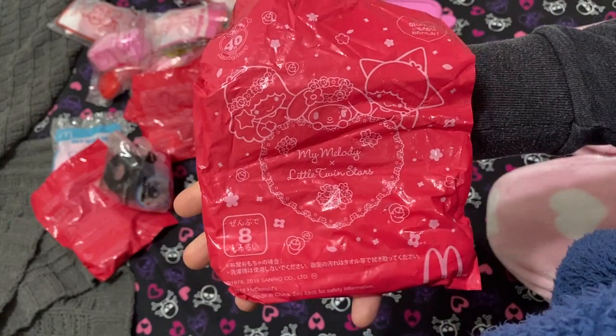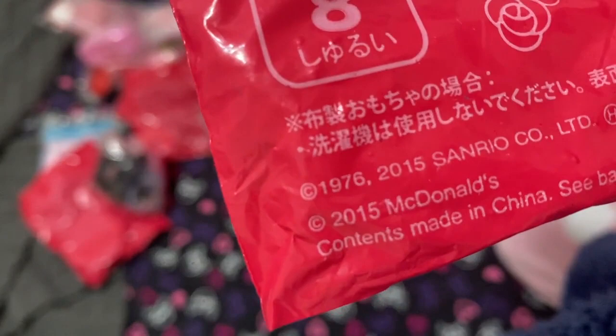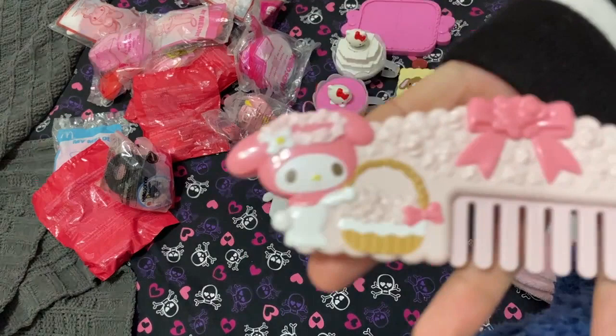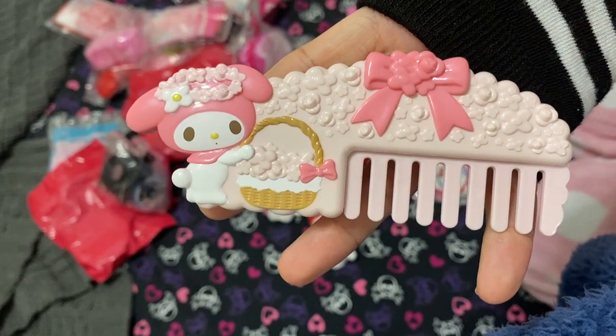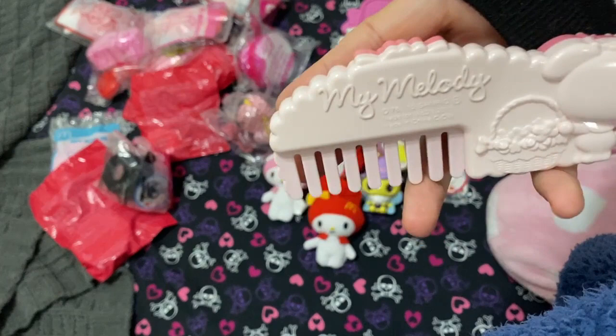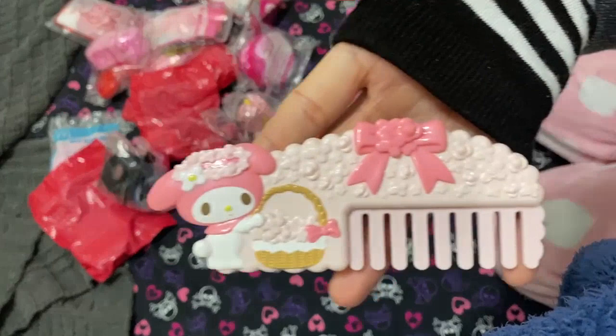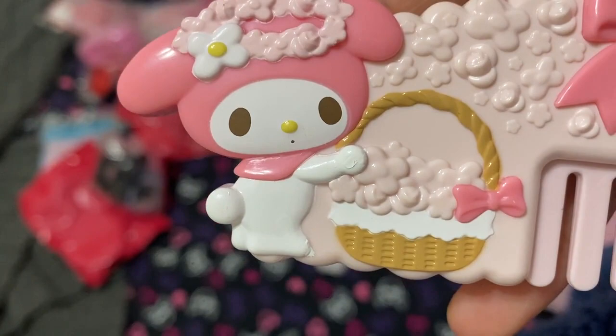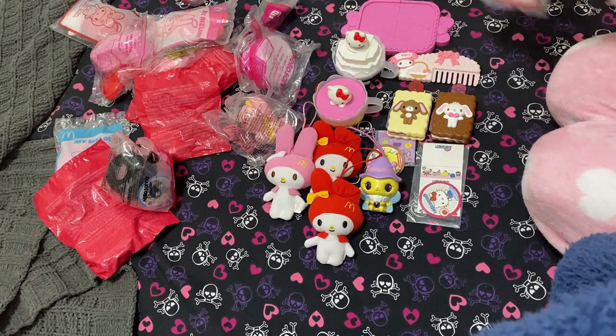Next is this one — it was wrapped up and I was like, what is this? It's My Melody x Little Twin Stars 2015 x McDonald's. I was shocked. It's so cute — it's a little My Melody comb. It doesn't seem to have anything to do with Little Twin Stars, maybe it's the flowers, but look at that — it's so cute. This will be a little display piece.